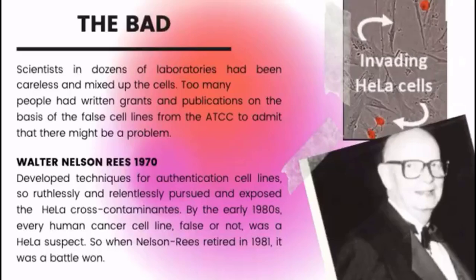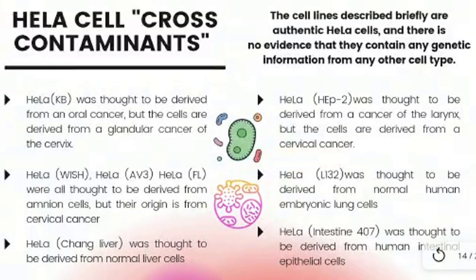Walter Nelson-Rees, in the 1970s, developed techniques for authenticating cell lines, with little consideration for the personal costs or sensitivities of the people whose mistakes and scandals he revealed. In the 1980s, every human cancer cell, false or not, was HeLa suspect. When Nelson-Rees retired in 1981, it was a vital loss. Authenticated HeLa cell lines are authentic HeLa cells and there is no evidence that they contain any genetic information from any other cell type. As a result of genetic drift and being subjected to different conditions in various laboratories, each strain might have genetic and phenotypic differences.